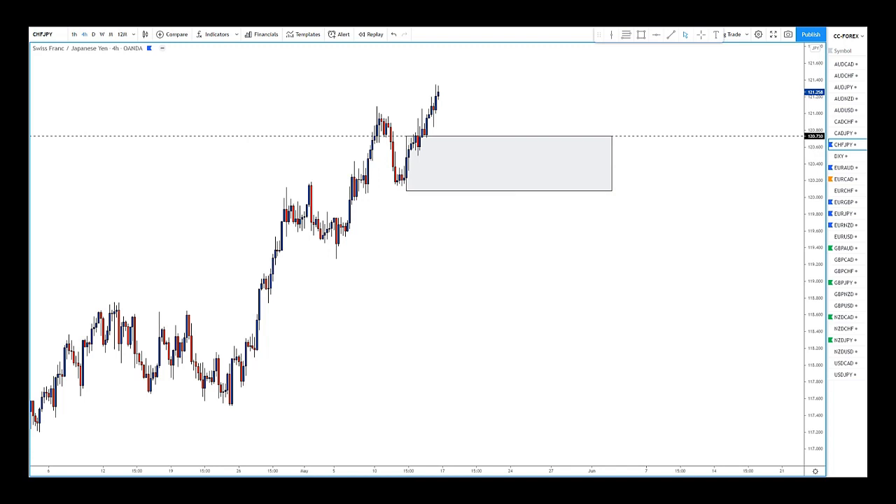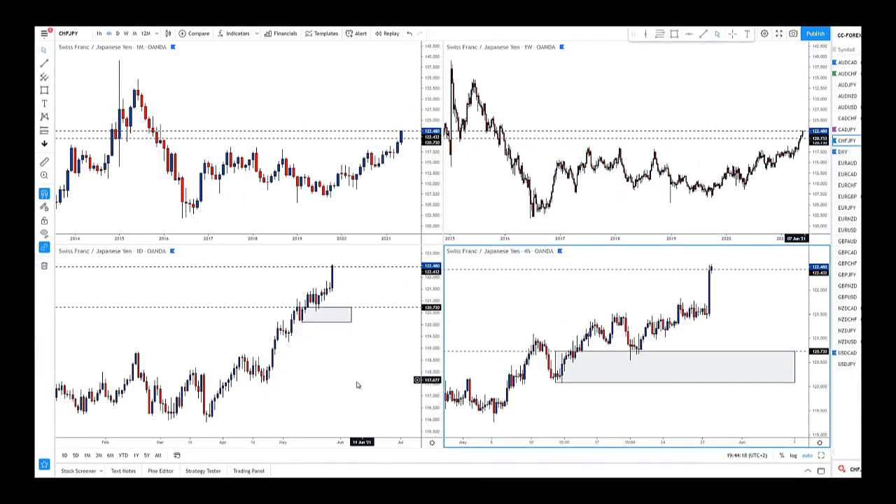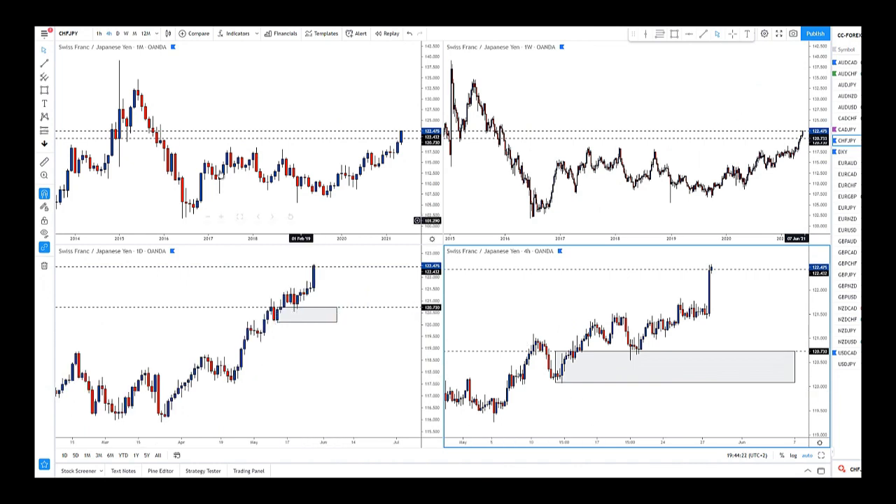What I mean by a swing move: at some point price comes down, hopefully gets us filled, and when you see a move like this — price clearly leaving the entry level — that is the time we risk reduce, not on candle action. That means you can have a day job, two day jobs, three day jobs. Just put the trade there, leave it alone, let it play out. If we take a full loss, we take a full loss like a professional trader. We cannot trade scared money.